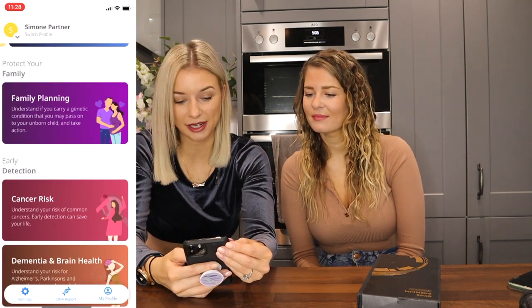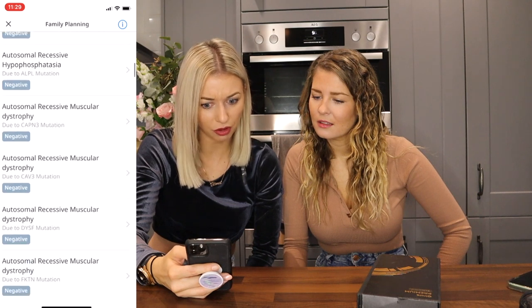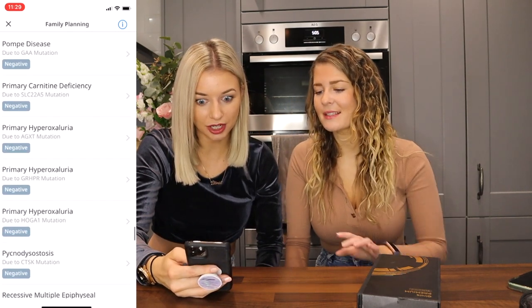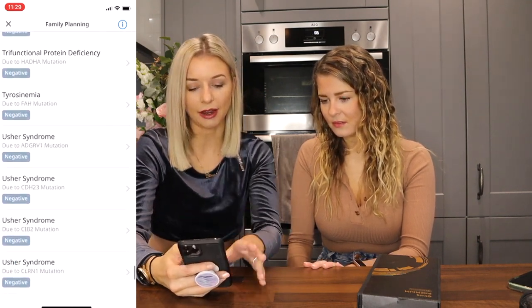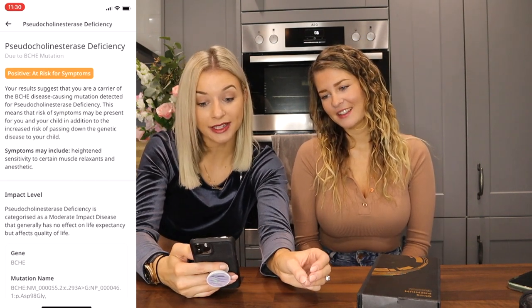We're on to family planning — this is when things get really interesting — and then we'll go on to cancer risk, dementia, and brain health. Family planning shows loads of like genetic deficiencies, and I'm negative for a lot of them. Two come back positive. Hereditary haemochromatosis — a disorder that causes the body to absorb too much iron from the diet. Maybe just don't consume much iron. And heightened sensitivity to certain muscle relaxants and anaesthetics. I'll take those two.